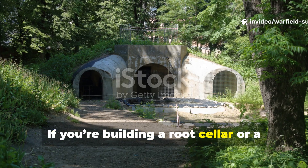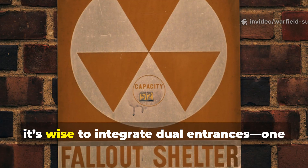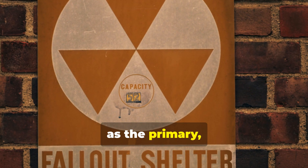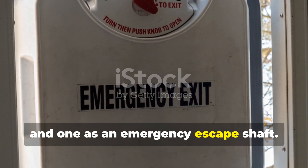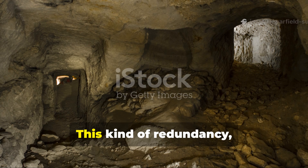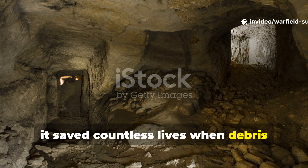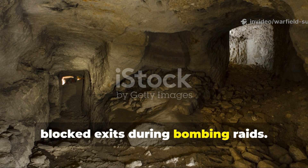If you're building a root cellar or a storm shelter, it's wise to integrate dual entrances — one as the primary and one as an emergency escape shaft. This kind of redundancy saved countless lives when debris blocked exits during bombing raids.